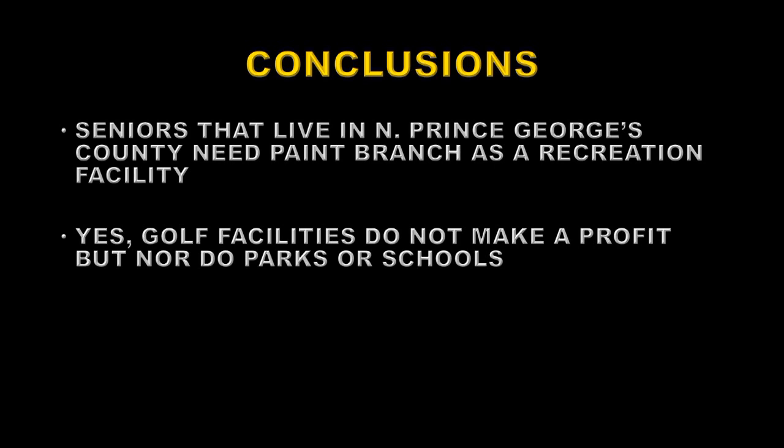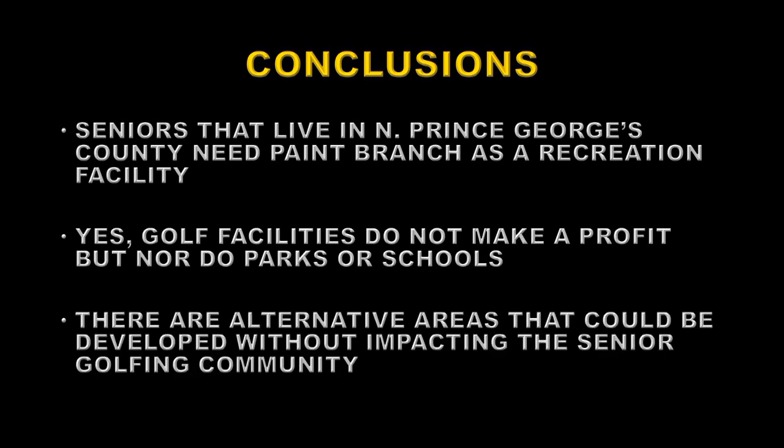Golf facilities don't make a profit these days, but nor do parks or schools — perhaps we should just look on this golf facility as a park dedicated to the health and well-being of seniors. I've shown that there are alternative areas that could be developed for this new development, whatever it is, rather than using the Paint Branch Golf Course. A quick check of the University of Maryland College Park campus shows that it has endowments totalling $355 million. Perhaps they could spend a little bit of that and buy some alternative land somewhere else to do this development, rather than taking over the facilities of senior citizens and other people that use this course.